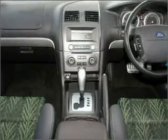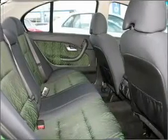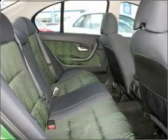A CD player, an adjustable tilt steering wheel, power windows, and ventilated disc brakes. The premium wheels add a stylish touch.